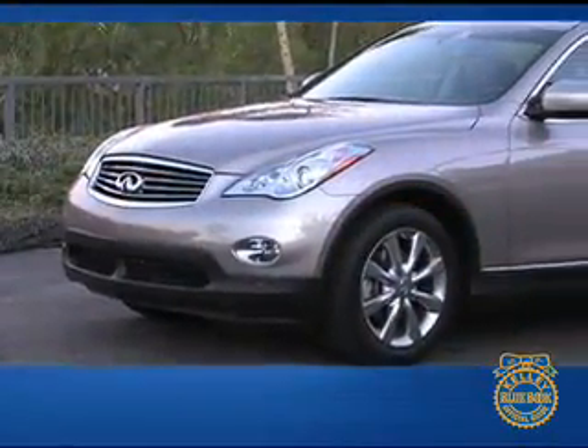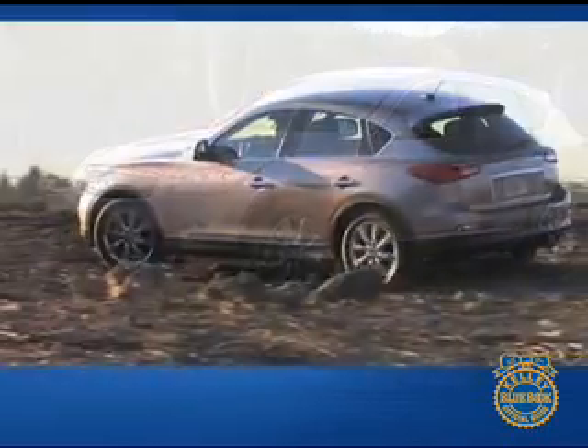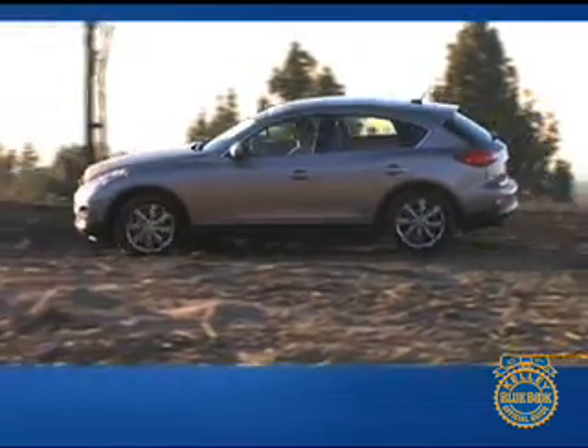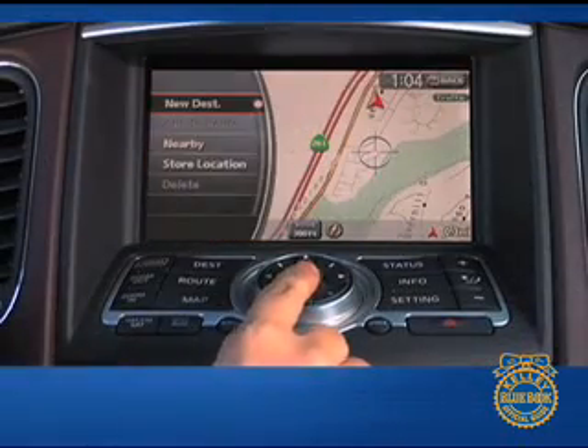Hello and welcome to our comprehensive Kelley Blue Book review of the Infiniti EX35. Whatever it's called, we think you'll like the EX35 if you want modern style and next-generation technology, but with a touch of SUV practicality.